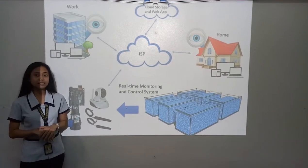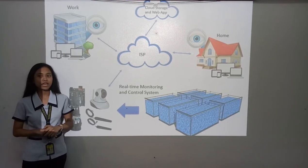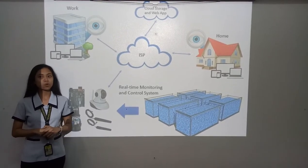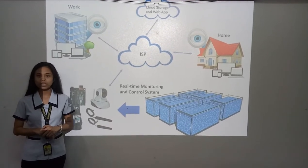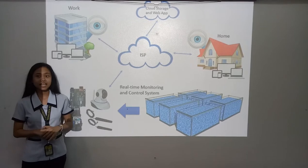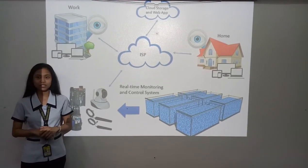Data gathered will then be saved to cloud storage using a wireless connection. Accessing it will be through the internet, making the system transparent to the user for real-time monitoring features. The data saved will be reported on the cloud and will be used as a feature reference for future research.